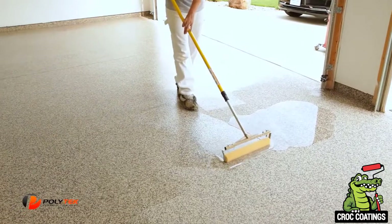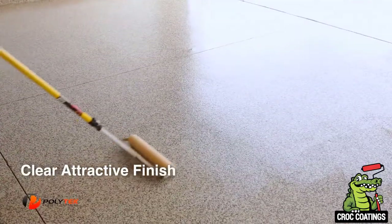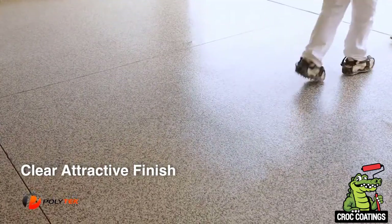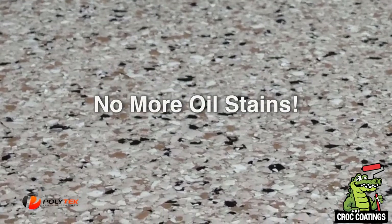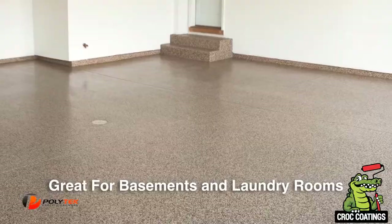The top coat's long-lasting, durable characteristics make it the perfect finish to the perfect garage floor. It has a beautiful, soft, attractive sheen that's easy to clean and comfortable to walk on. As for stains — you don't have to worry. Motor oil, tire marks, even rust won't stain a Polytech garage floor.